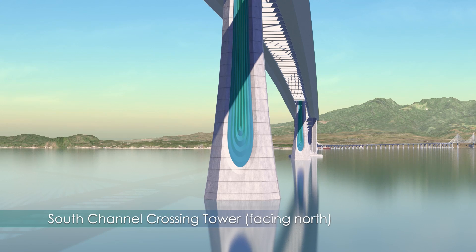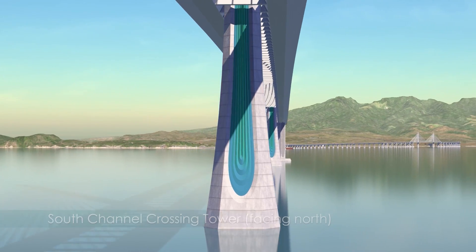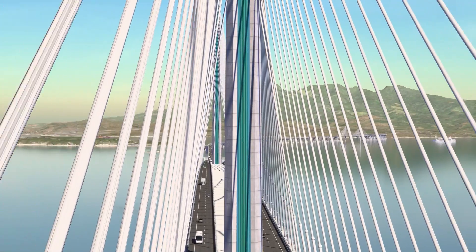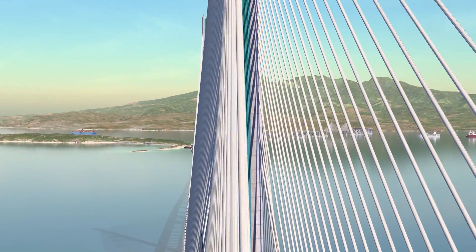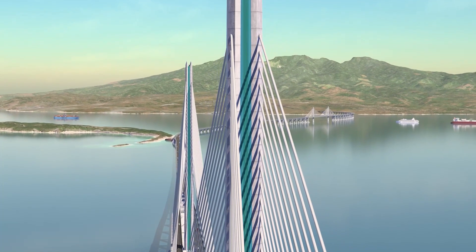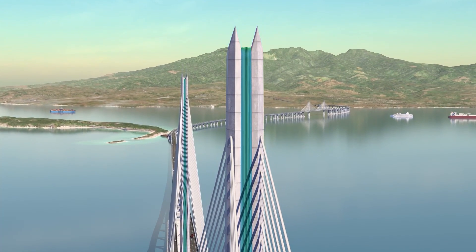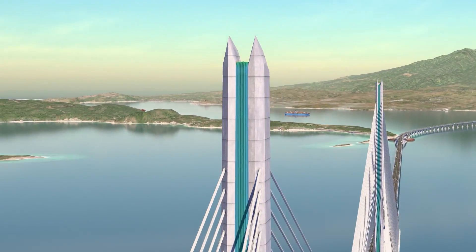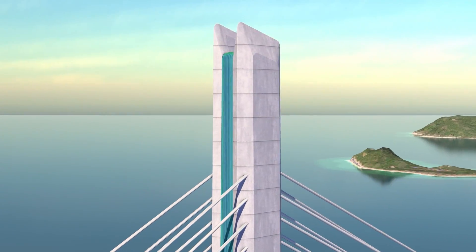A tower design unlike any other in the world, the folded steel inlay gives the insides of the towers a textured feel reminiscent of the thatched palm roofs found on indigenous Filipino houses. This distinction from the smooth gray concrete breaks down the scale of the tower into light, thin blades. The tower tops are asymmetrically angled, and the pair of towers mirror each other like bookends framing the channel.